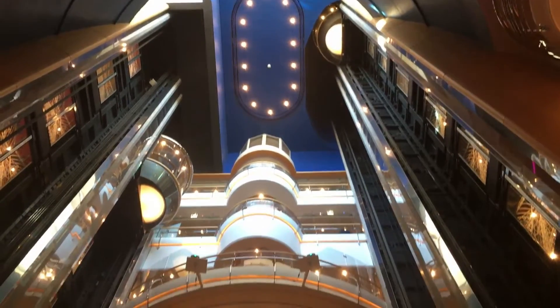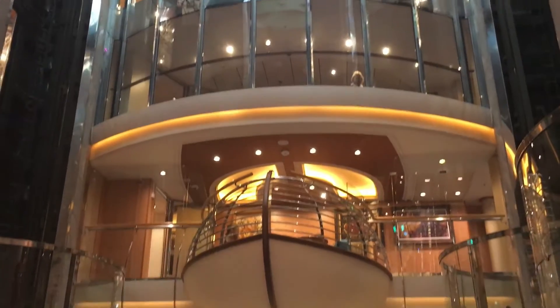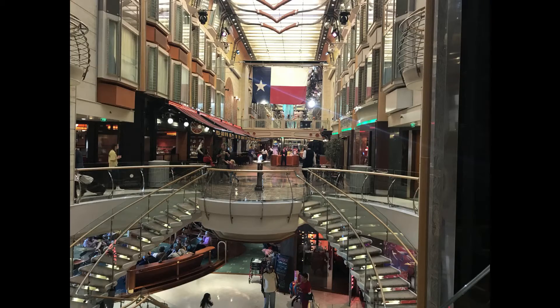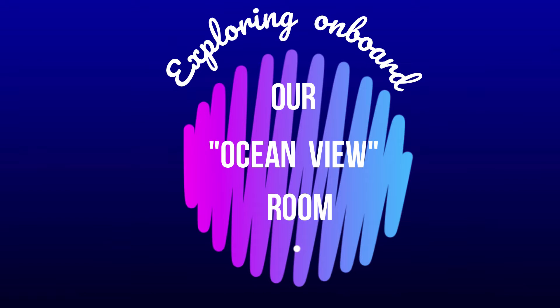When you first check onto the ship you can't check into your room, so we wandered around the ship checking out all the facilities it had to offer. It's like a shopping mall and really quite impressive. There are restaurants, shops, and activities, and then later in the afternoon you get to check into your room.